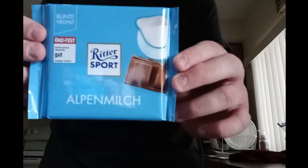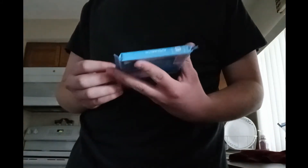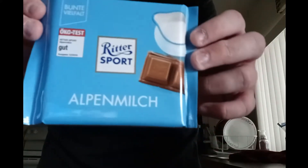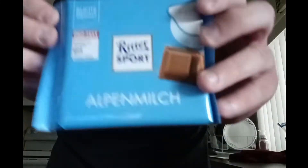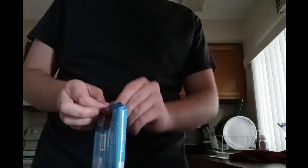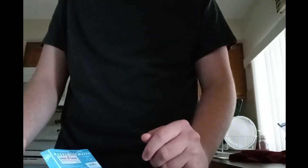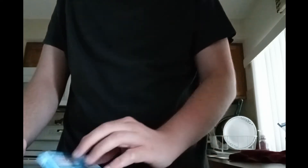We're going to start off with Ritter Sport. I've done an international foods video before and got Ritter Sport off Amazon, but that one was the chocolate mousse or cocoa. This one is the Alpine Milk — it's actually in German, as you can see. I'm just going to break off a piece; I'm not going to eat all of this now, that would be very unhealthy. Just break off a piece like that — it's solid Ritter Sport chocolate. Very good.